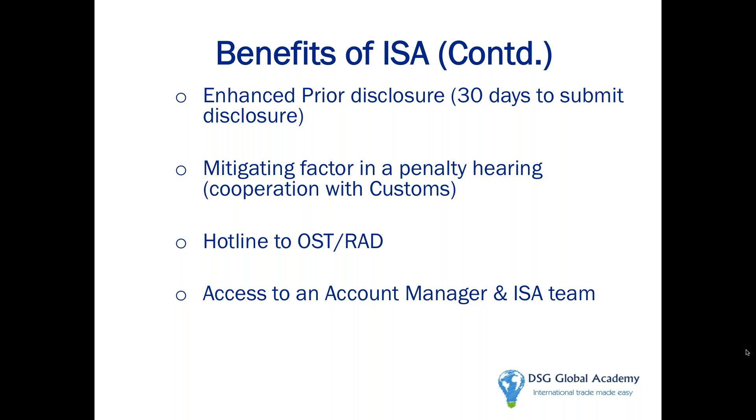In addition, you have a hotline to the Office of Strategic Trade and the Regulatory Audit Division where you go to the start of the line. If you're an ISA member, they take you seriously and treat you like a customer.